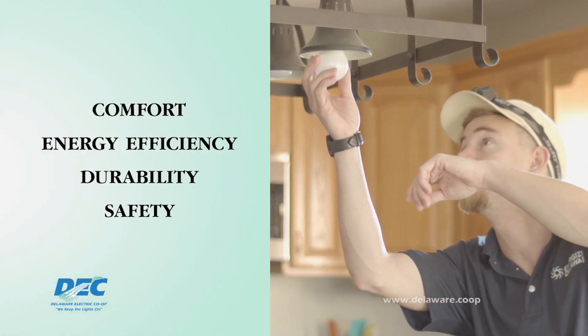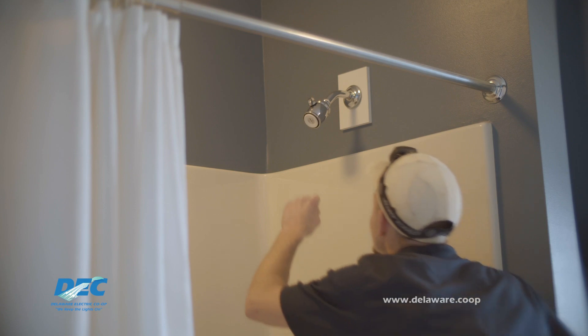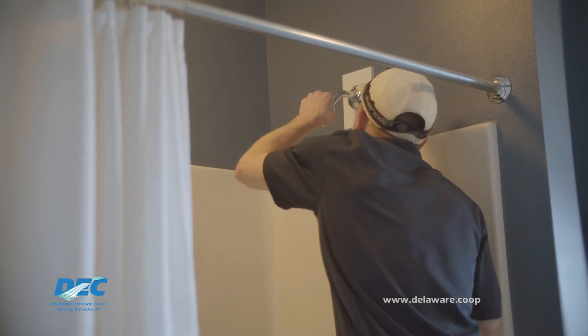They'll offer suggestions to improve your home's comfort, energy efficiency, durability, and safety. They'll also install up to $200 worth of energy-saving measures for free.